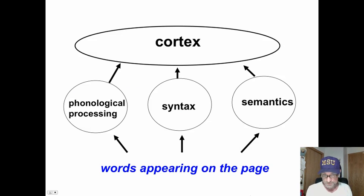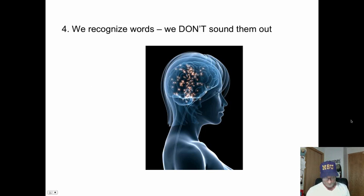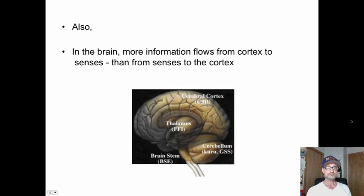Words appear on the page. We don't just process using phonics — we process them using all three cueing systems. We recognize words; we do not sound them out. Sounding out words is our last resort.